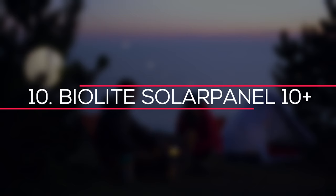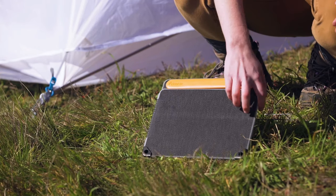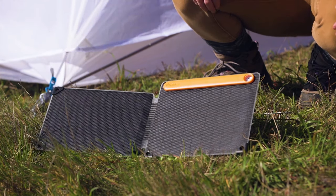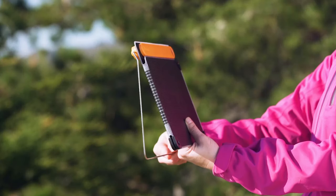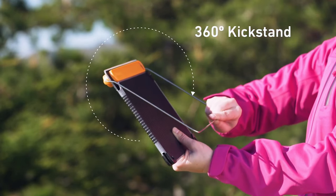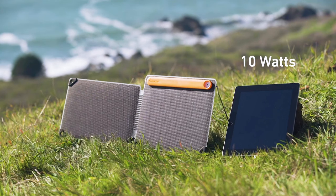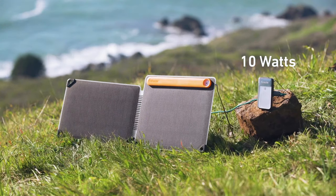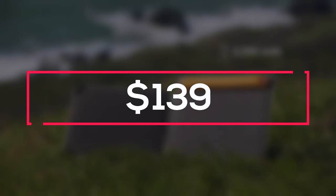Number 10 – BioLite Solar Panel 10+. Use the sun rays to generate smart electricity to charge your devices at any time. The BioLite Solar Panel is a portable solar panel that charges by absorbing solar energy. The 3200 mAh and 10W of useful electricity can power your tablets, phones and other gadgets. An optimum sundial system aligns you to capture the sun rays directly. A 360-degree kickstand enables positioning the panel on uneven terrain. This one costs $139.95.